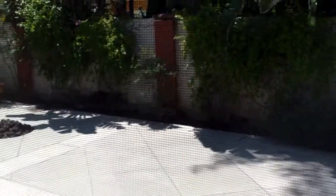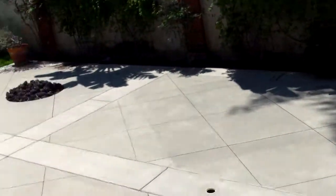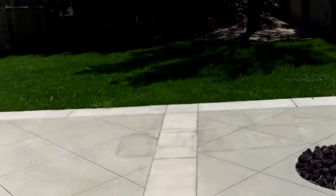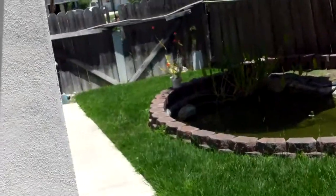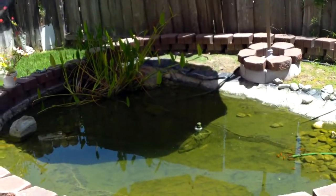There's an eat-in island and a family room with some speakers set up. New windows and a big backyard with a fire pit.